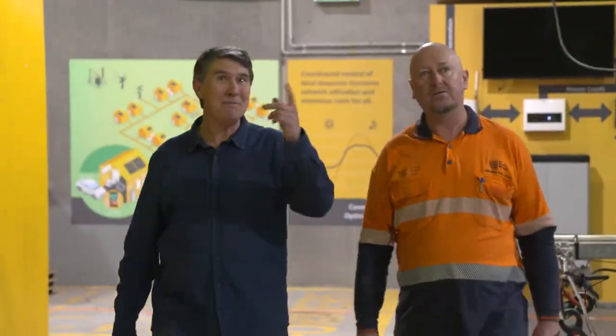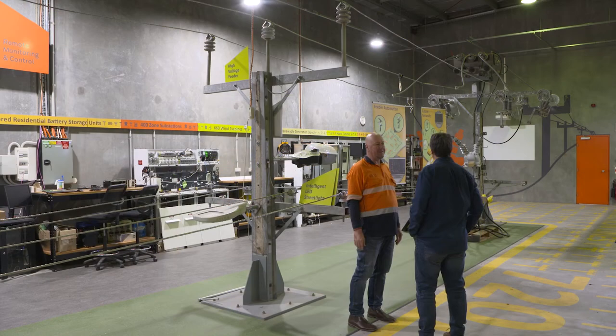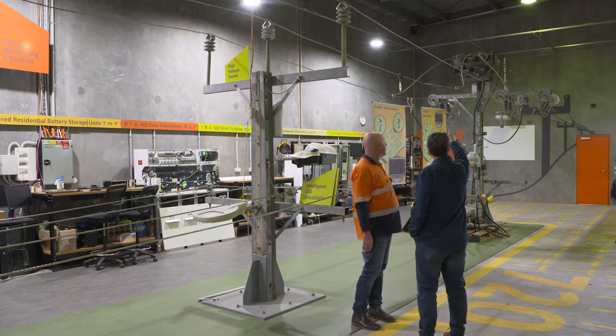Kim Williams, SA Power Network's Reliability Manager, is the ideal person to talk us through the important subject of outages.